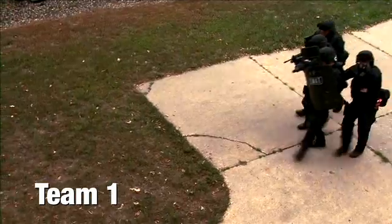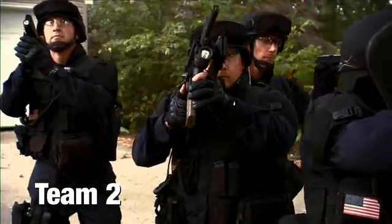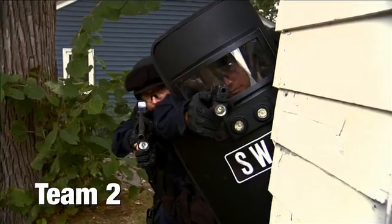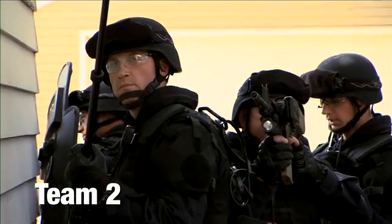SWAT command to entry teams 1 and 2: Team 1, set up on the northeast corner of the house. Team 1 copies. Team 2, set up on the southwest corner of the house and await further instructions. Team 2 copy. Entry team 2, deploy the search stick on the exterior window there and report back. Team 2 copy, deploying.